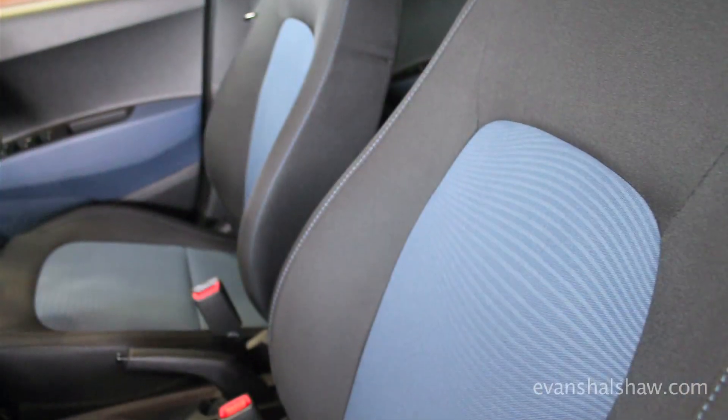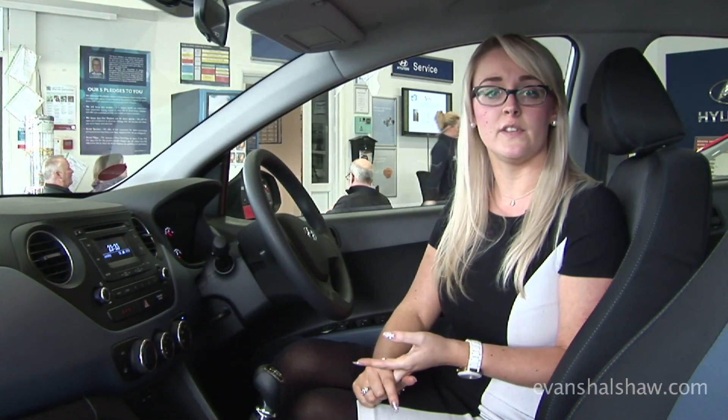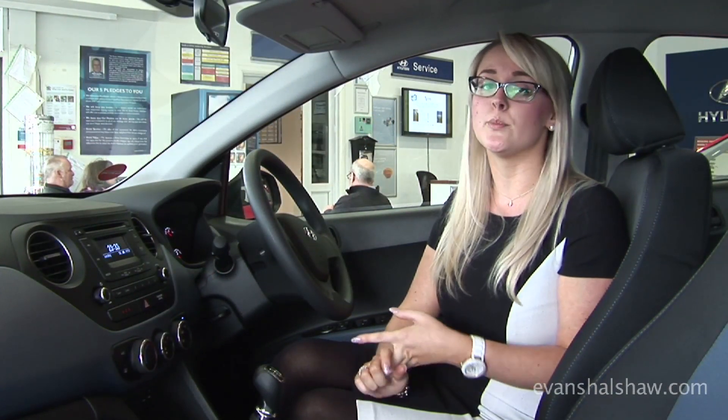It comes with the option of four different colour interiors. We have the blue which we can see here, they also do a cream, an orange, and also a red. The red comes with half leather upholstery but that is only available on the Premium model.